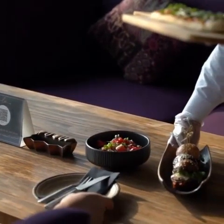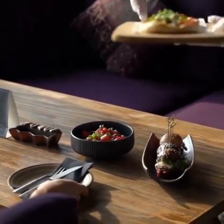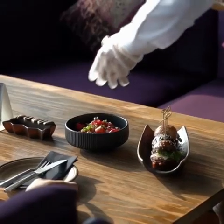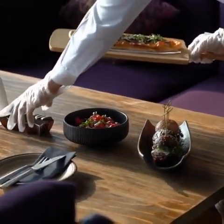Pour vérifier le nombre de stars, rien de plus simple : il suffit de créer un compte sur l'application de l'hôtel ou de demander une carte stars plus à la réception.